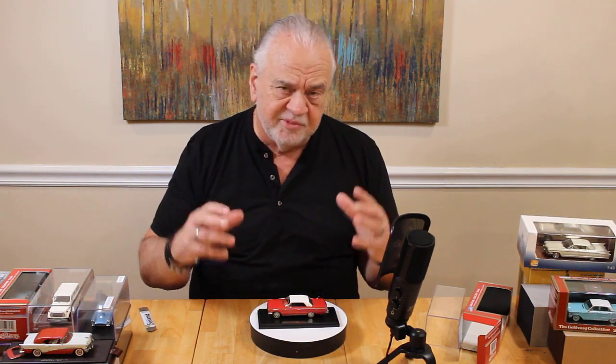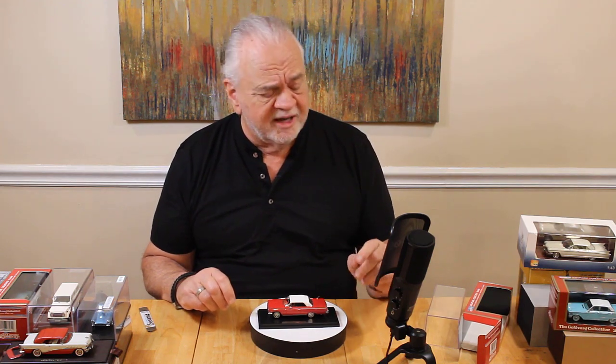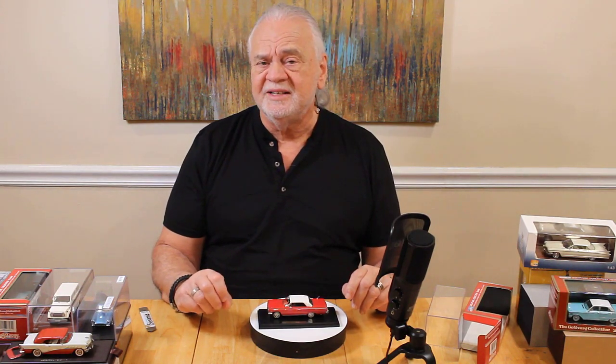Again, a near perfect model. This is a beautiful model, and I think probably the greatest advantage is the value, because it's just incredible for the selling price. This is top of the line, state of the art as far as 1:43 scale resin models are concerned. Thanks for tuning in. Do me a favor before you go — hit that like button and leave a comment, that helps me out. I'd love to hear from you. Love to have you as a subscriber as well. That's my take on Sergio Goldvarg's 1962 Chevrolet Impala SS hardtop.